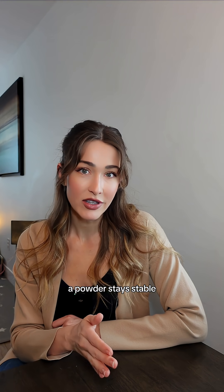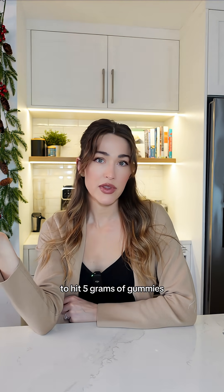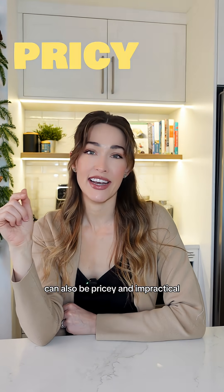A powder stays stable, but a gummy goes through heat, acid, and moisture — which is not ideal for creatine. To hit 5 grams with gummies, you might need 4 to 6 pieces a day, which, though tasty, can also be pricey and impractical.